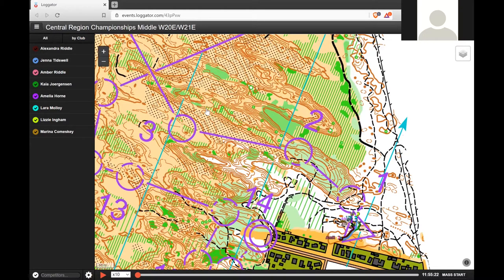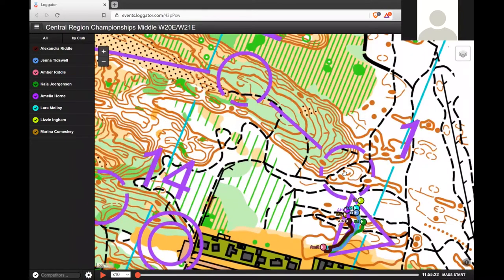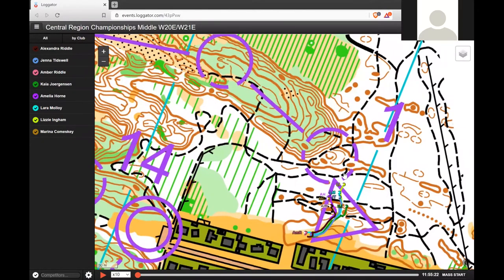I was hoping you could take me through the course and we'll look at the simplifications you were making to make your navigation easier and safer. What were your thoughts on number one? I took an easy-ish bearing and then ran straight towards the hill. I used the big hill as my attack point and just knew the control was right at the bottom of that. You could see it from over here and you were heading towards the big hill. Basically, that's it.